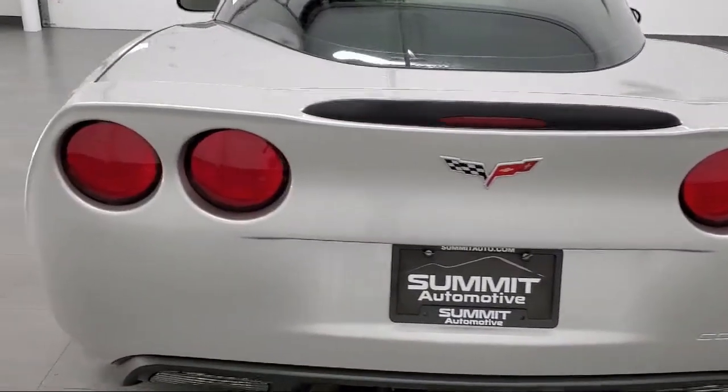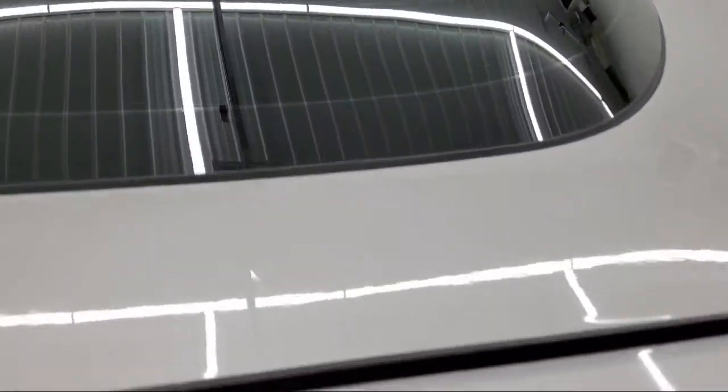Every vehicle we sell goes through our detailed quality inspection before it's made available on the lot, so you can buy with confidence here at Summit Automotive.